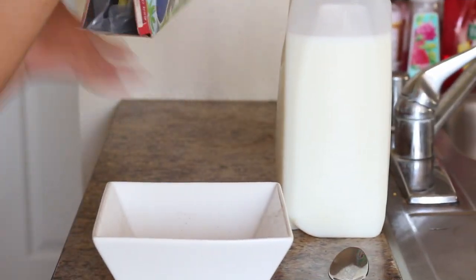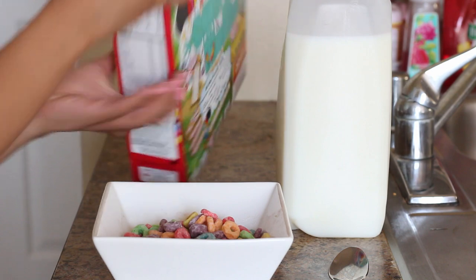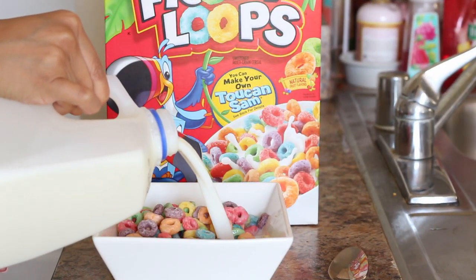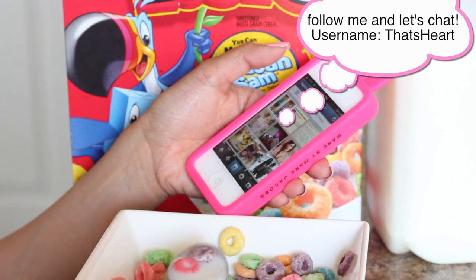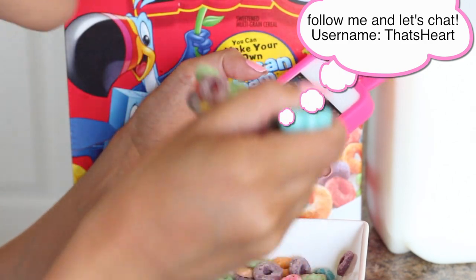So I start with breakfast. I've been so obsessed with Fruit Loops lately. Let me know in the comment section below if you guys have a favorite cereal — I'd love to try it. And now I'm on Instagram. I love interacting with you guys on Instagram, liking and commenting your photos, especially when I'm tagged. It's just so much fun for me.